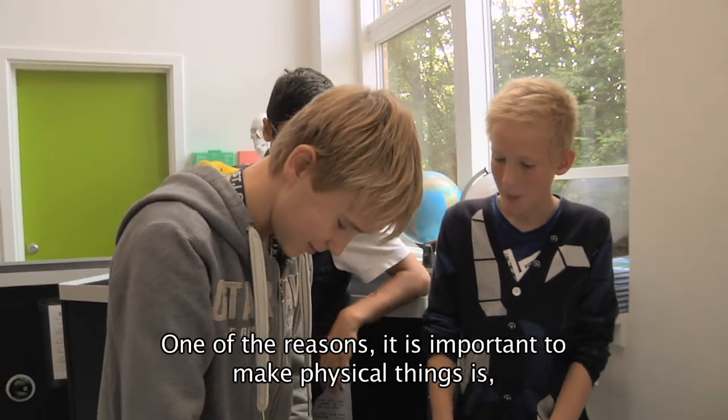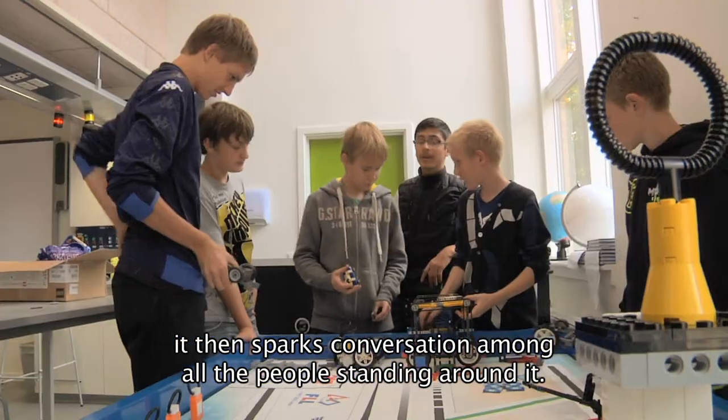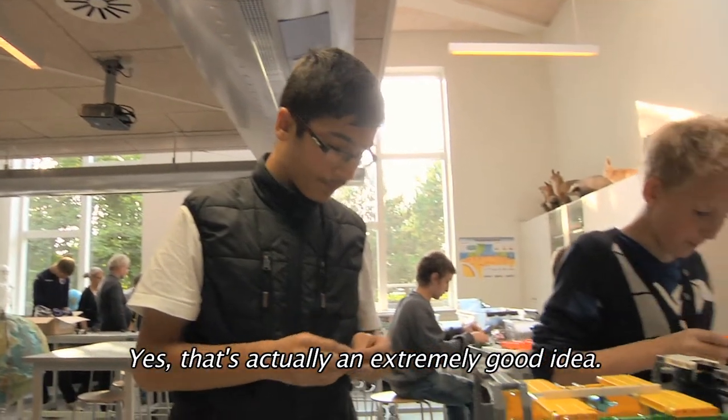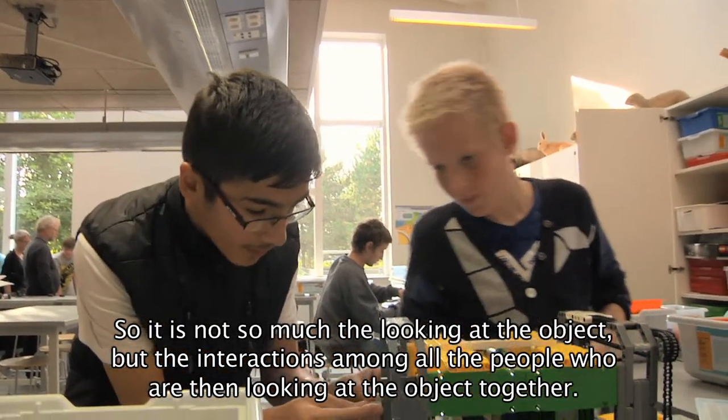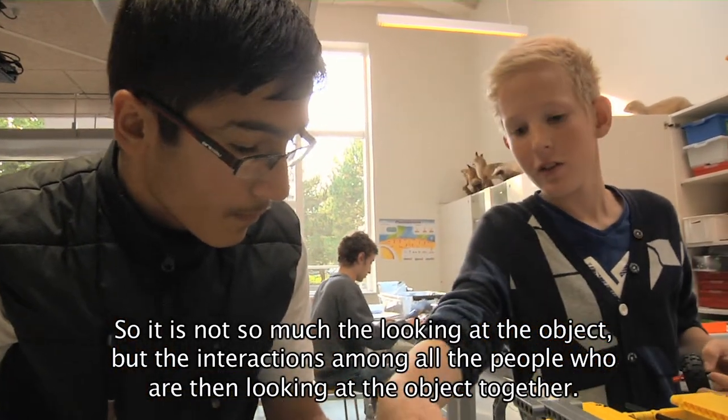One of the reasons it's so important to make physical things is that it then sparks conversation among all the people standing around it. So it's not so much the looking at the object, but the interactions among all the people who are then looking at the object together.